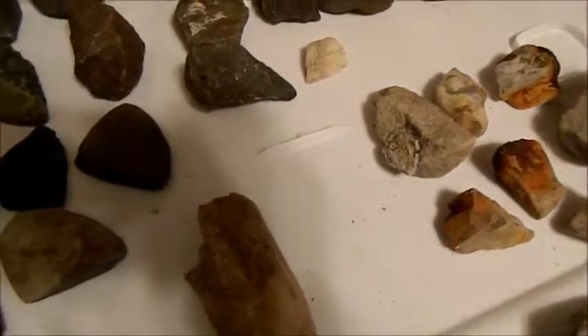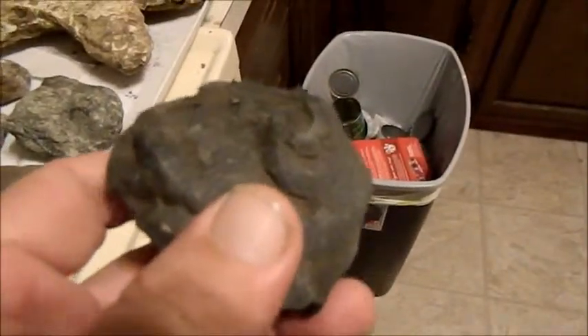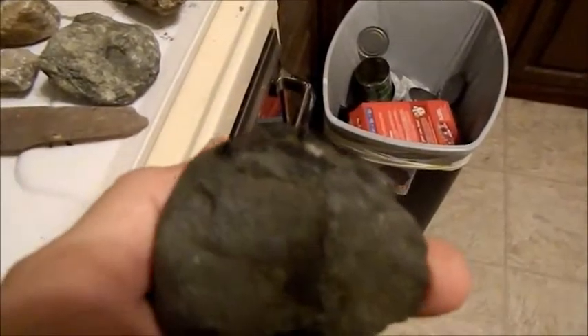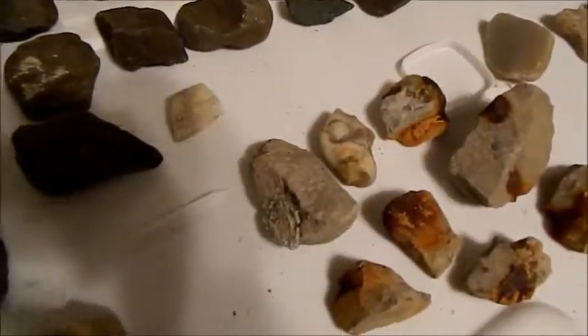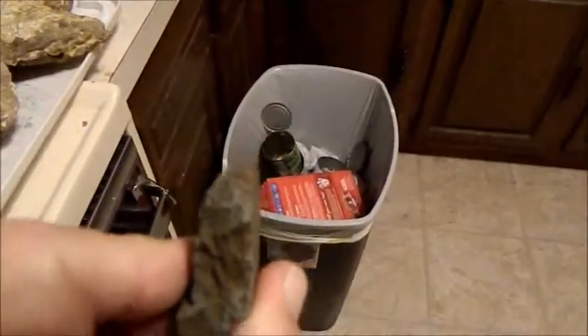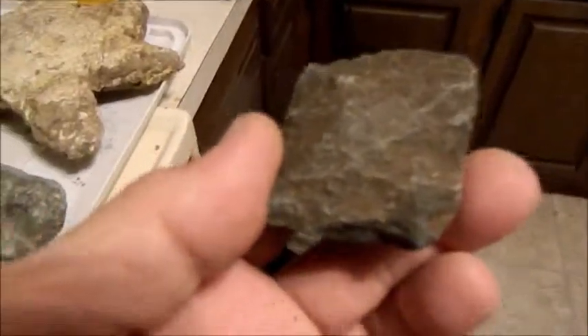Here's another piece that would be an excellent chopping tool, and there are quite a few of those in there. This one, again, was honed down to a beveled edge, and you can see all around it where it's been worked.